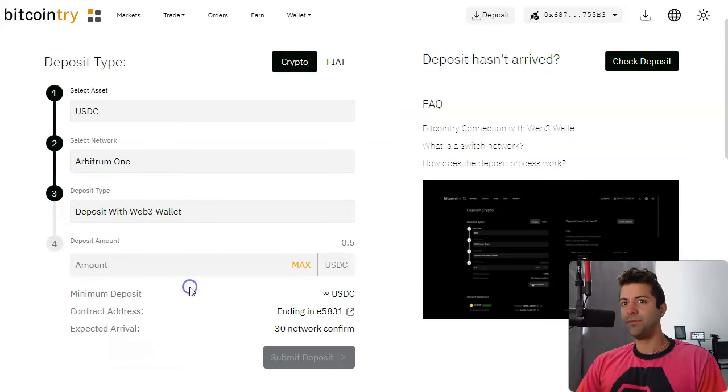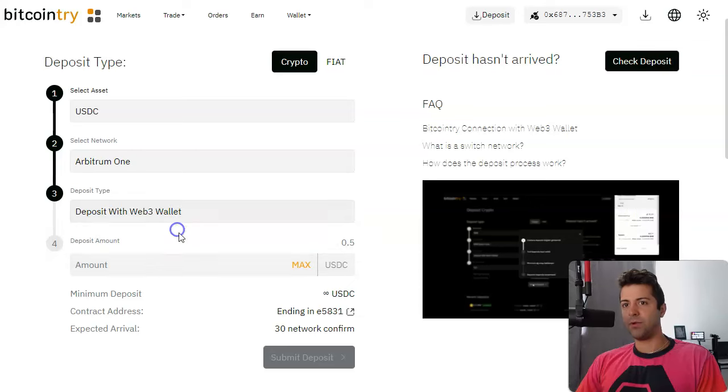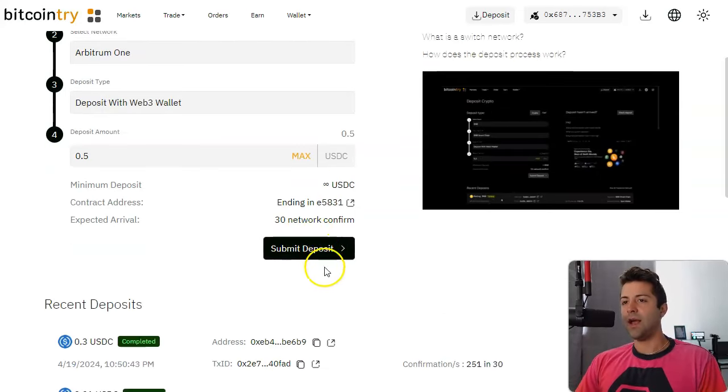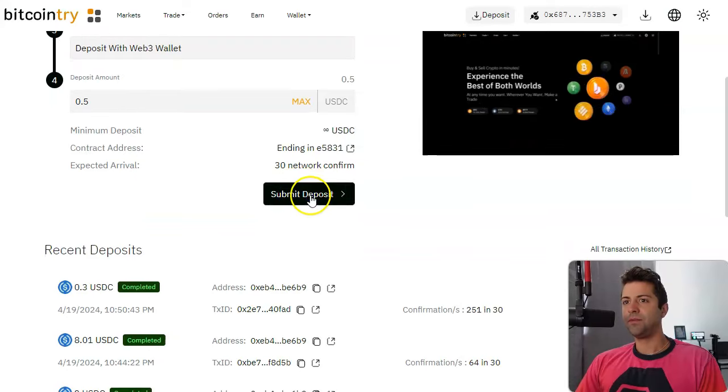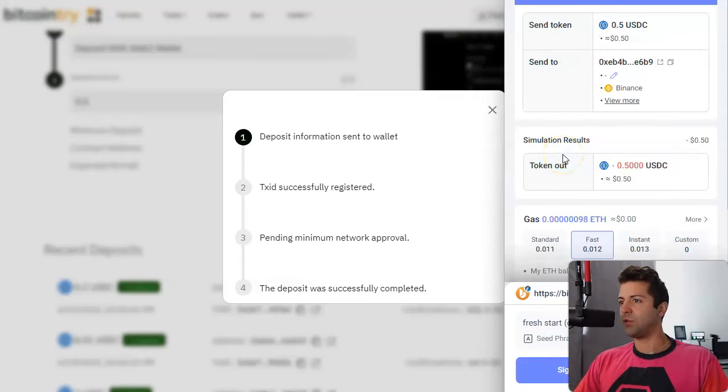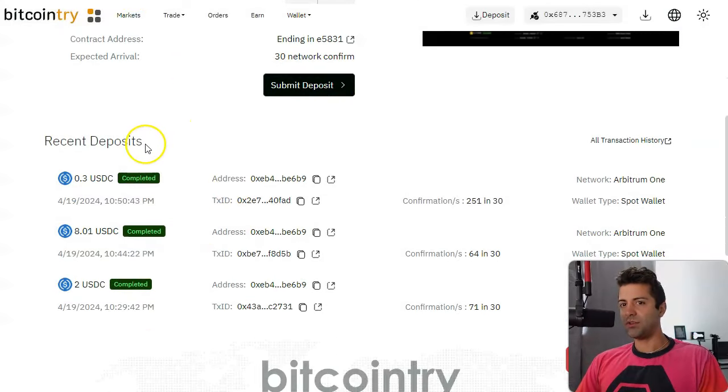You're going to select USDC here and depositing this USDC, select network — pick Arbitrum One — and deposit with Web3 wallet. Then click the maximum amount of USDC that's in your wallet that you just sent from Coinbase. When you submit deposit, your MetaMask or Rabbi will come up, you confirm that, and you basically transfer the USDC coins into your wallet on the Bitcoin Tri platform. It's very, very quick. I've deposited about $10 worth of USDC.